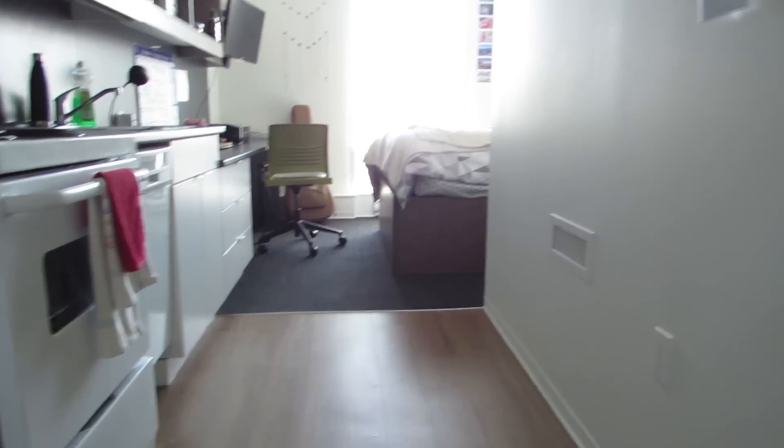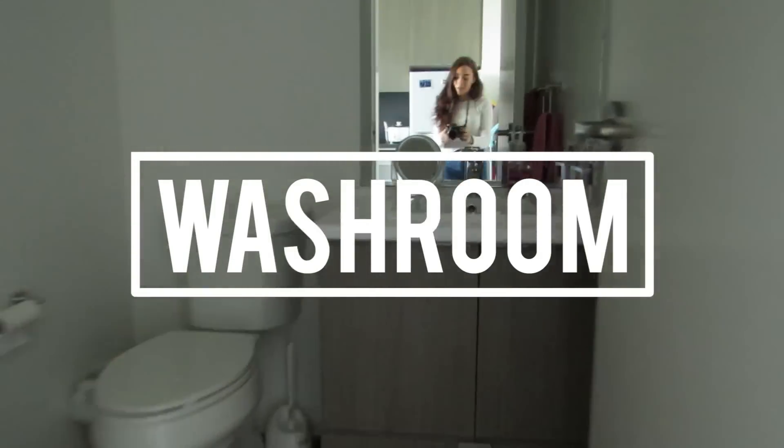The first thing I'm going to start with is the washroom which is just right by the entrance over here. I'm honestly so glad that I have my own washroom in this place — here's kind of what it looks like.